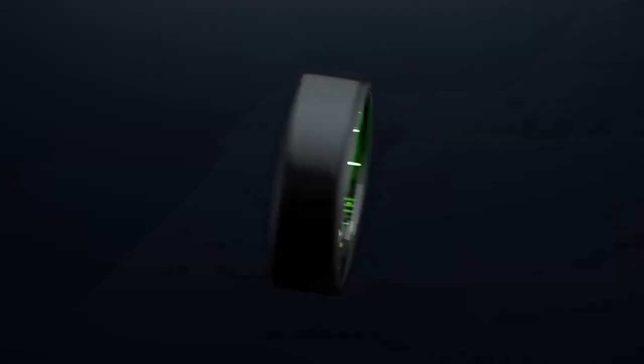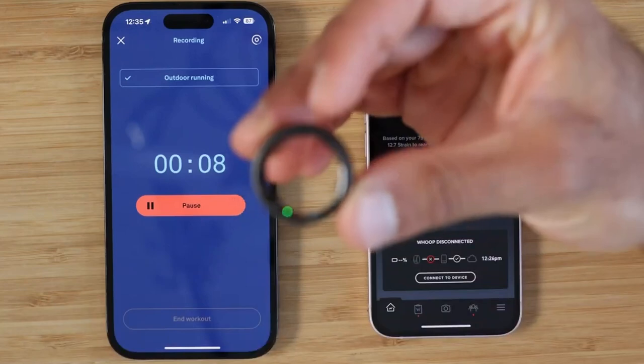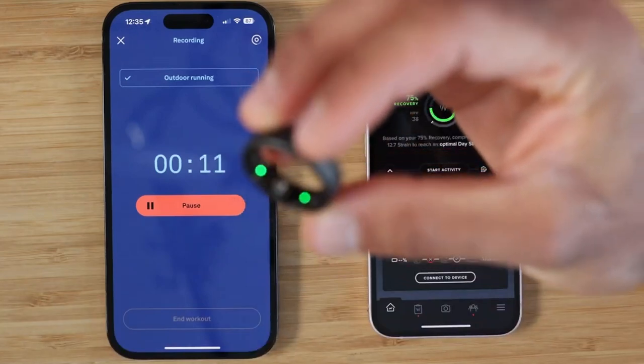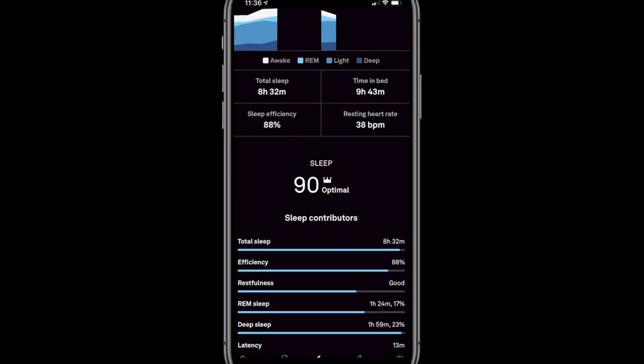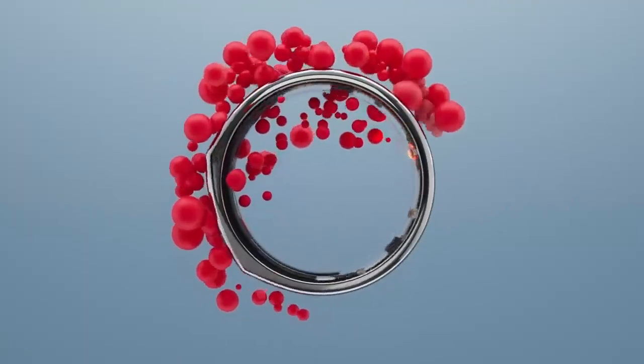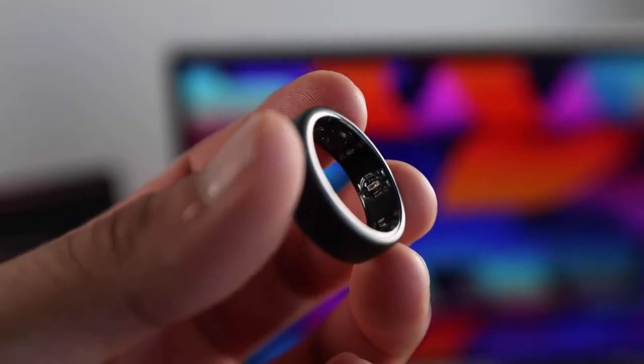Then there's the Oura Ring. This compact device, worn on your finger, uses infrared LEDs to measure blood volume pulse directly from the palmar arteries of the skin. It provides detailed information on sleep stages, latency, timing and efficiency. The Oura Ring is a testament to the saying, great things come in small packages.